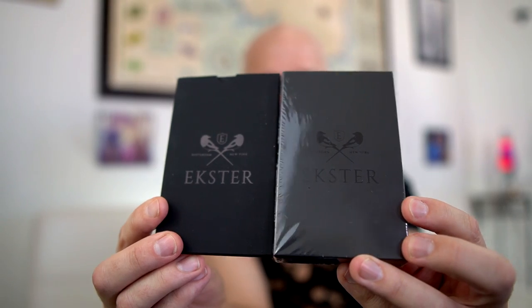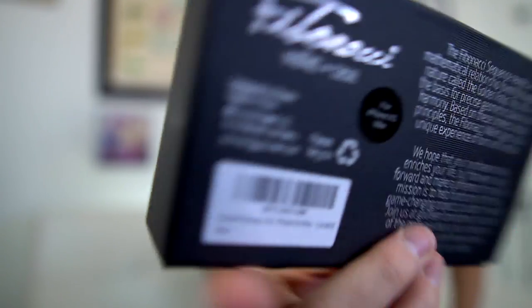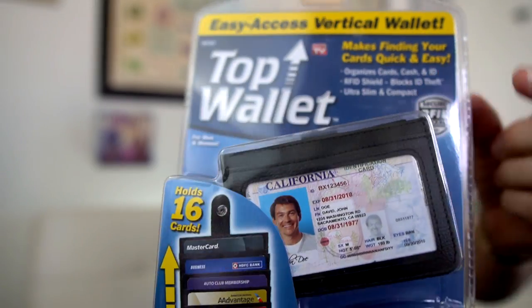And even more surprisingly it has really good reviews, so we'll see how this one works. Next up in the luxury category is the Exter wallet with a tracking card. For those of you attached to your devices, the Dream Fibonacci wallet is actually a phone case and wallet built into one. And finally, since my channel was founded on as seen on TV products, I've got to pull out an old-school as seen on TV item — the Top Wallet.